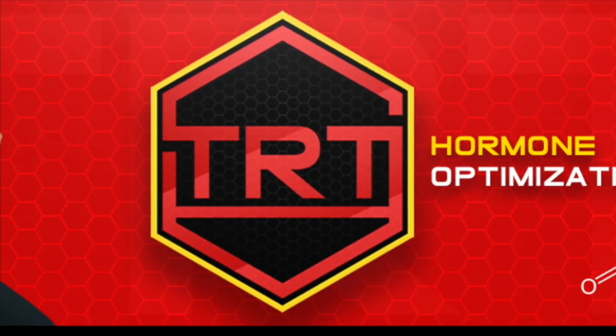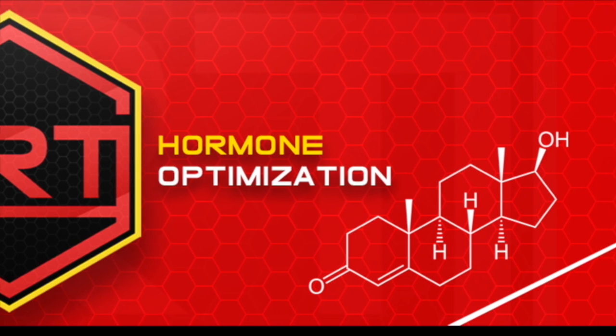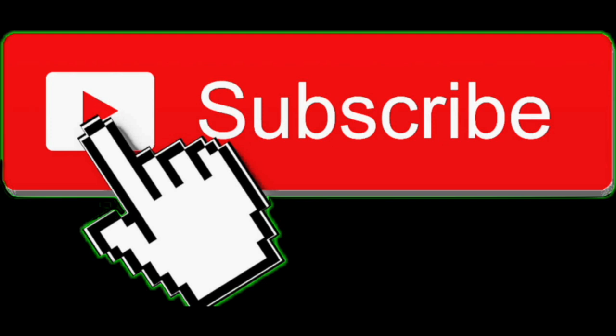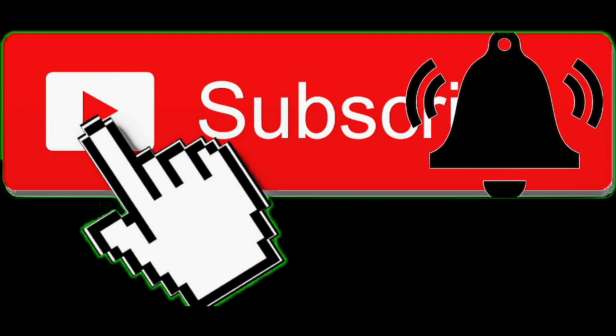This is the TRT and Hormone Optimization YouTube channel. If you want to learn all about the science-based information on this topic, consider subscribing and hit that notification bell.